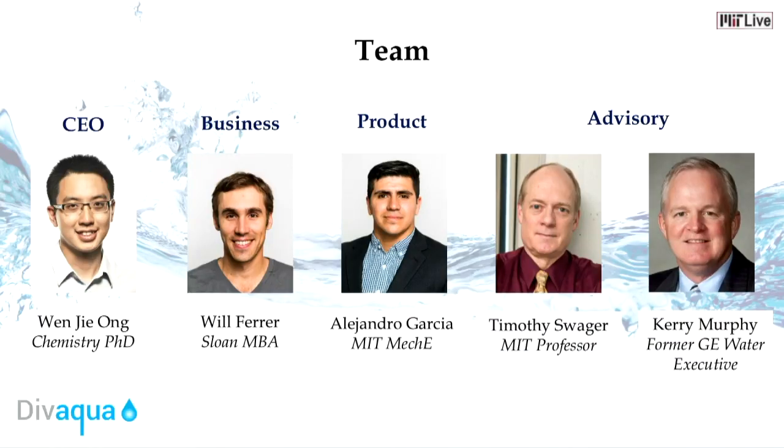We have a great team to turn our vision into reality. Our business lead is Sloan MBA student Will Ferrer, with experience in marketing and strategy. Our product lead is MIT-trained mechanical engineer Alex Garcia. We are advised by my PhD advisor, Professor Timothy Swagger, who is a leading expert in polymer chemistry and a serial entrepreneur himself, as well as Kerry Murphy, former GE Water executive with 35 years of experience in the water sector.